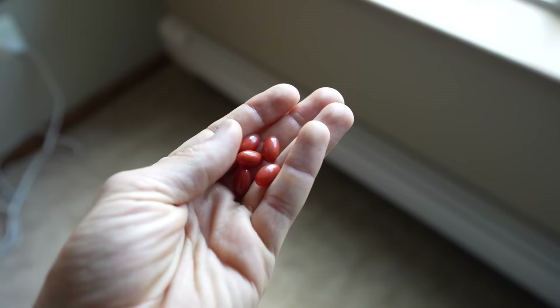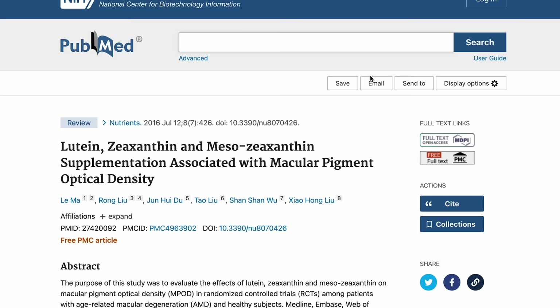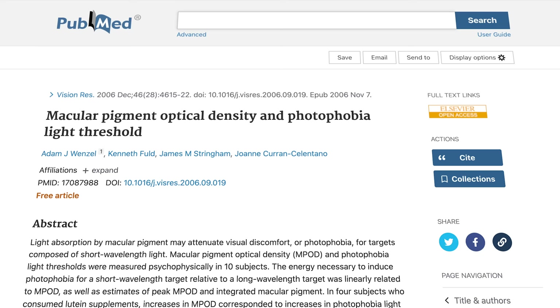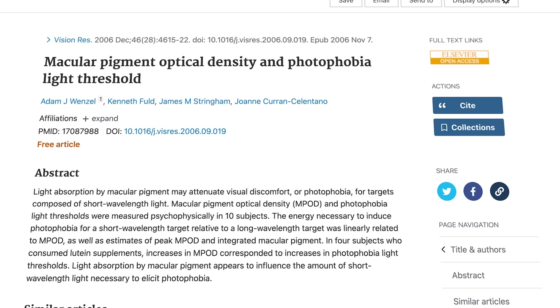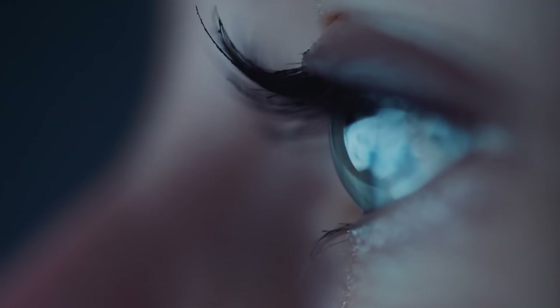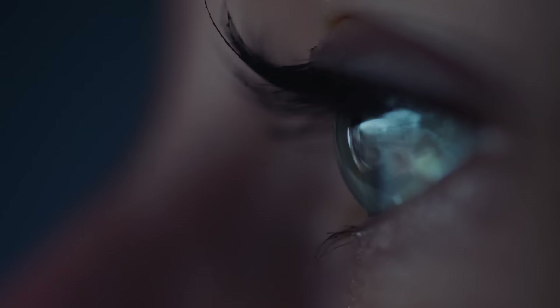Another option is taking supplements, especially if you're somebody who struggles with light sensitivity or photophobia. Taking supplements of lutein and zeaxanthin has been shown in many studies to improve the pigment layers in the back of the eye. This improved level of pigment acts as a natural filter of harsh light, including blue light, and these nutrients have been shown to reduce light sensitivity in some studies.